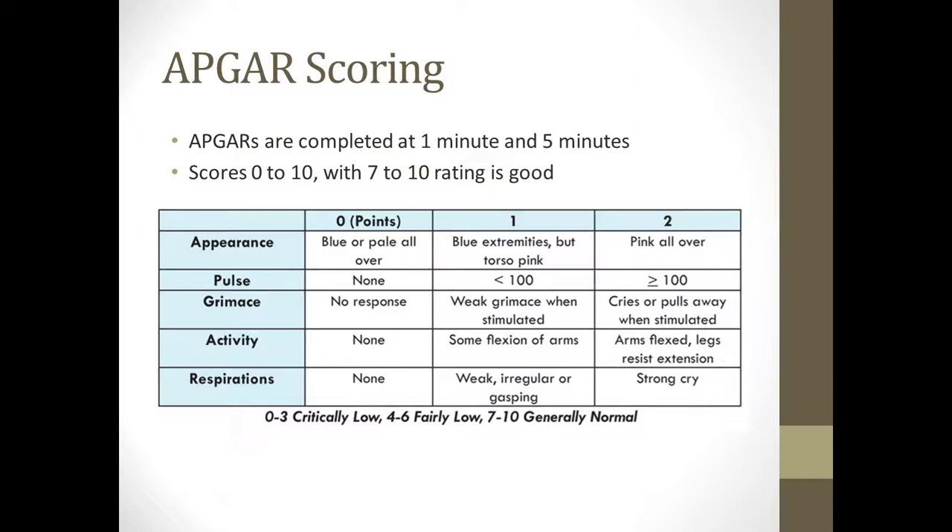For pulse, if there's no pulse at all when they come out, they'll score a zero. Anything under 100 is a one and anything over 100 is a two. If baby is crying and pulling away when stimulated, they'll score a two. Once baby is born and before we put the baby on mom's chest, we dry the baby off and warm them — rubbing the baby helps get them to cry so they can score higher on the APGAR. If that cry or grimace is weak when we're drying them off, they'll score a one. If they have no response at all, they'll score a zero.